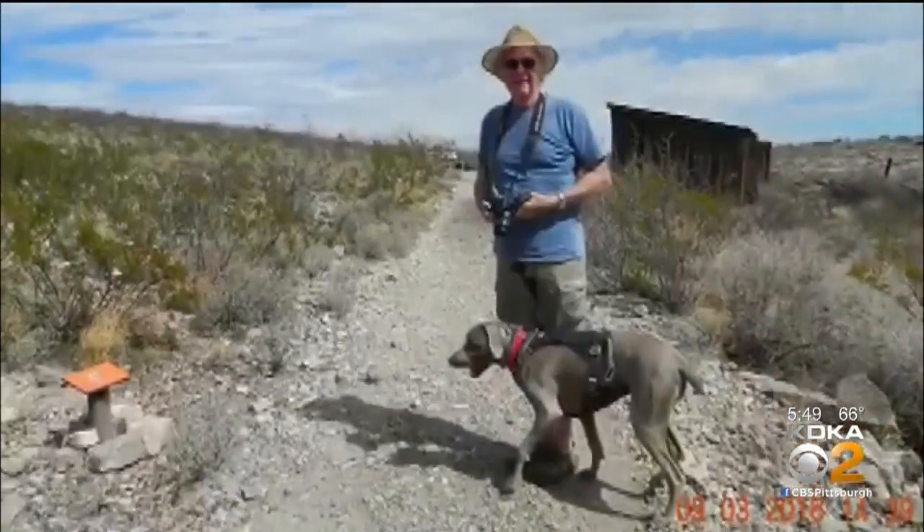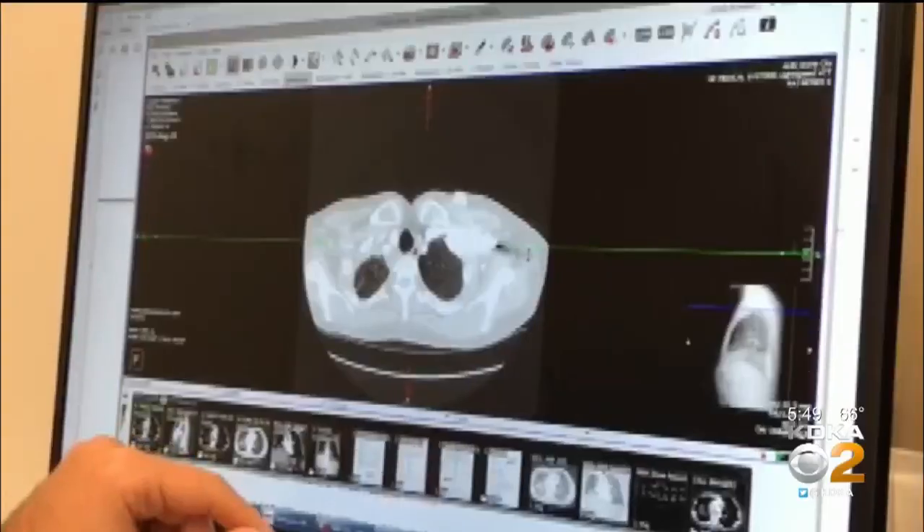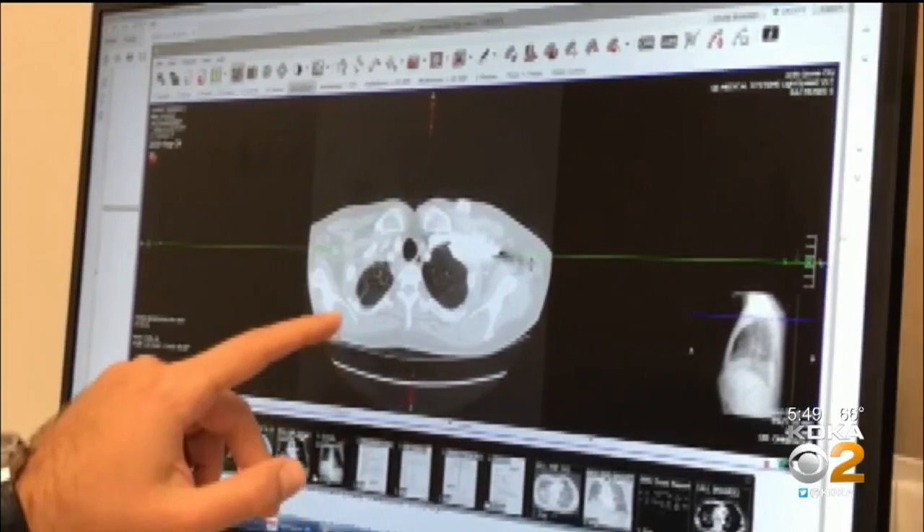Navy veteran Terry O'Keefe was enjoying retirement with cross-country RV trips to the national parks. But something was wrong. He had to go from shower to bed and almost passed out. He went to the hospital and was diagnosed on the road, then diagnosed again in Erie with a rare type of cancer called mesothelioma.